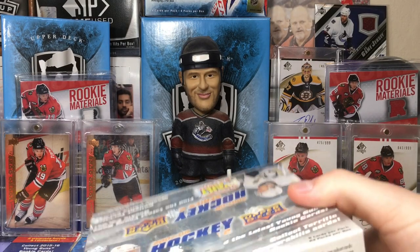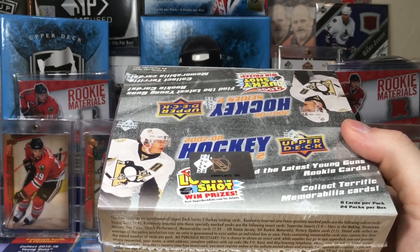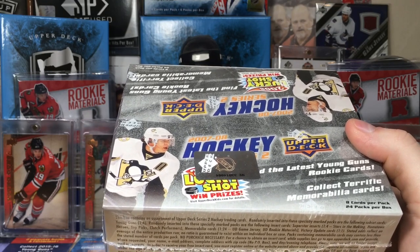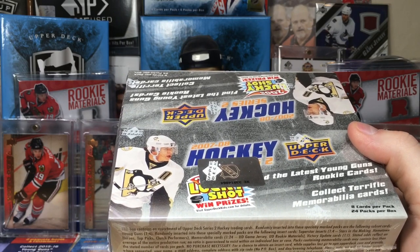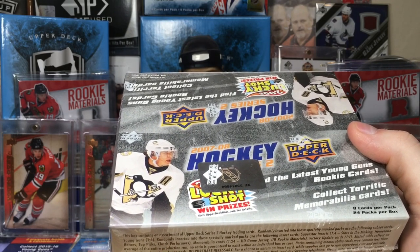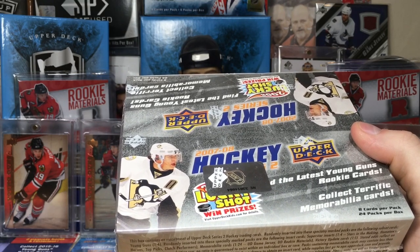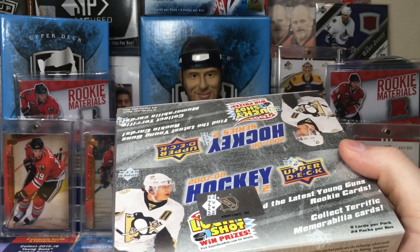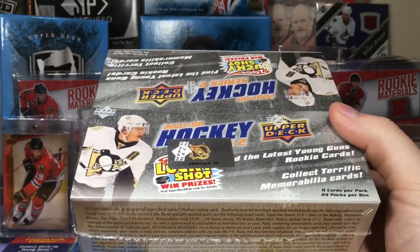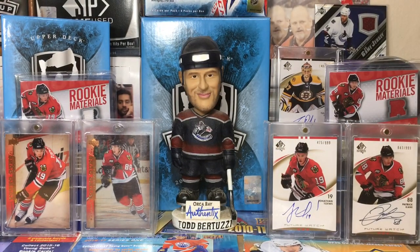For Series 2, it's Jonathan Toews, Tuuka Rask, David Perron, and Andrew Cogliano as the most noteworthy ones. There are other still-active NHLers in here, and you've got some interesting players like Tanner Glass, David Clarkson, Steve Downie, Daniel Carcillo, and Thomas Kaberle. But yeah, let's open up some 07-08 Series 2 — 24 packs, eight cards per pack, so 192 cards in the retail box.